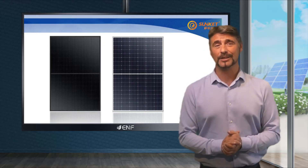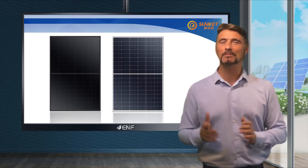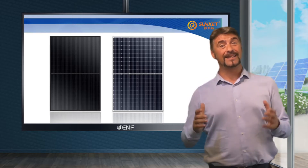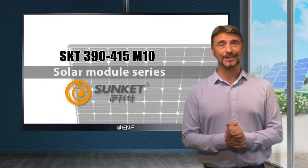Large size 182 millimetre cells with PERC technology and multi bus bar design — the latest solar PV technologies all in one package. This is the SKT 390-415 M10 solar module series by Wuxi Sunket New Energy Technology.